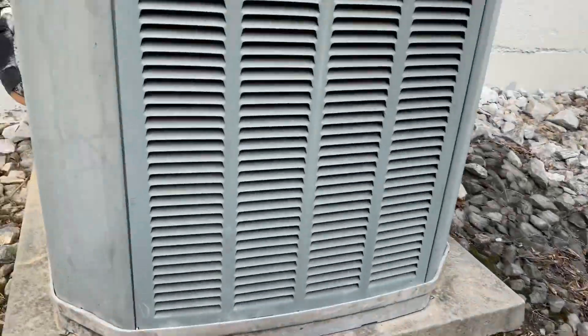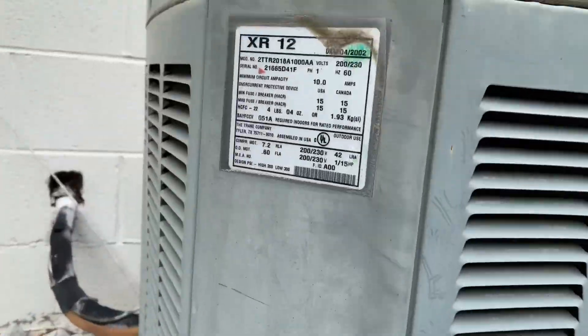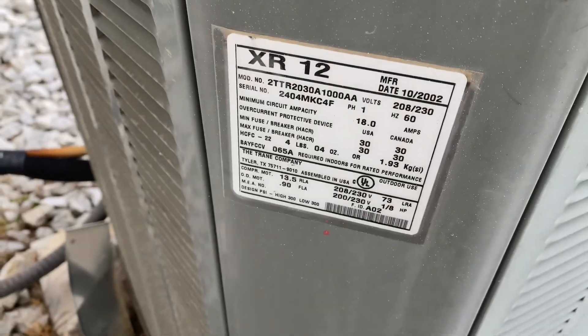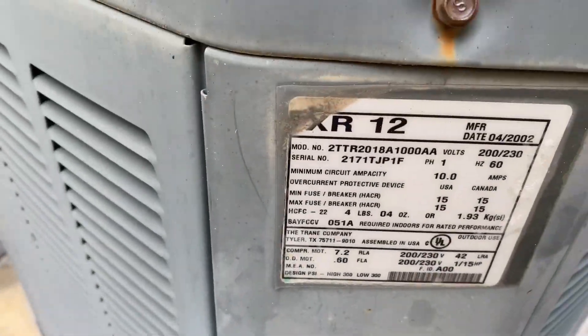You really got some more XR-12s — 2002. Wait a minute, did I see that correctly? No, it's R-22. 2002.